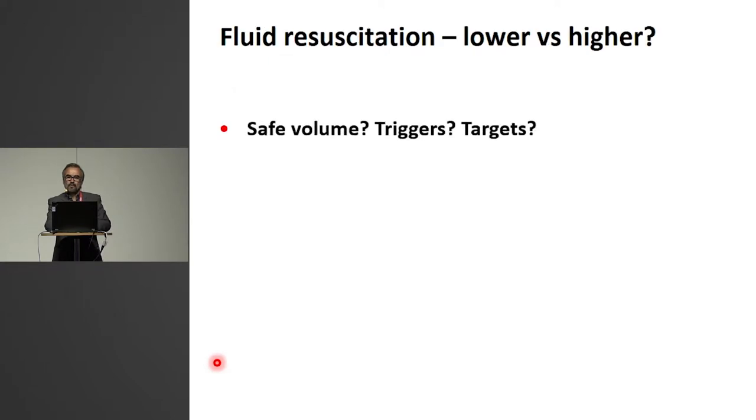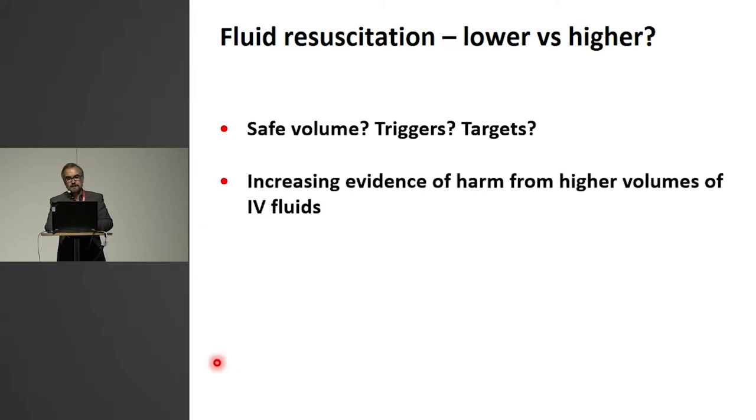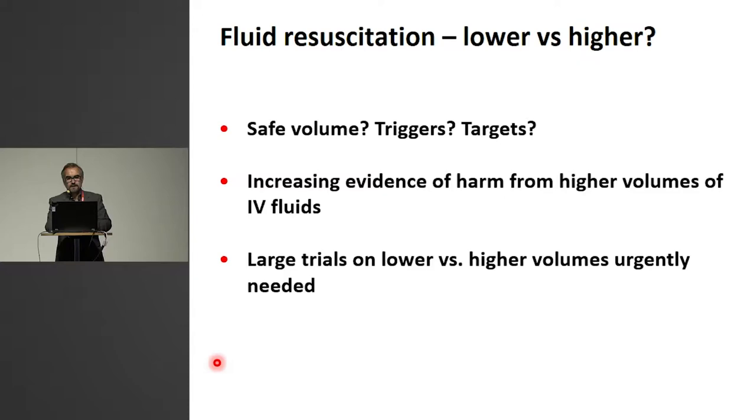So for fluid resuscitation, we are, I think, set back. We don't know the same volume. We do not know which triggers we should use. We do not know which targets we should use. There is increasing evidence of harm from resuscitation fluids. We urgently need large trials — probably several large trials — to answer these complex questions.